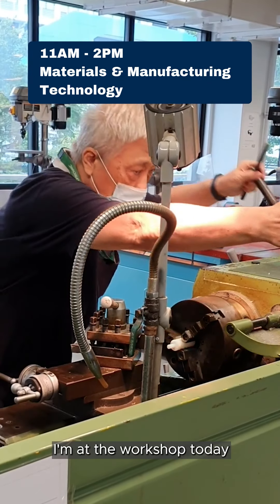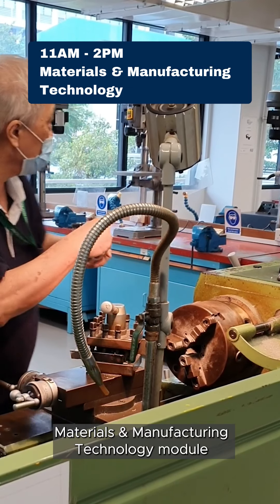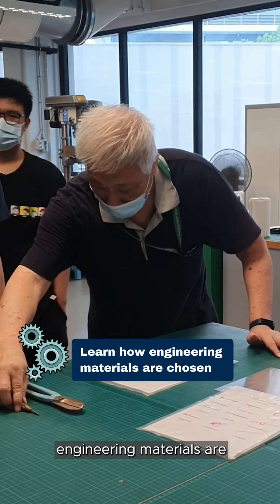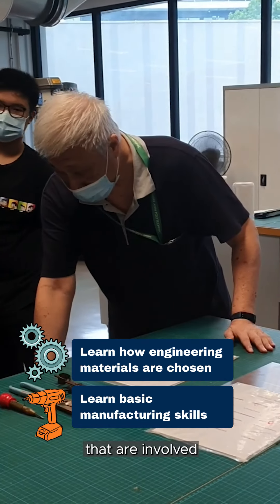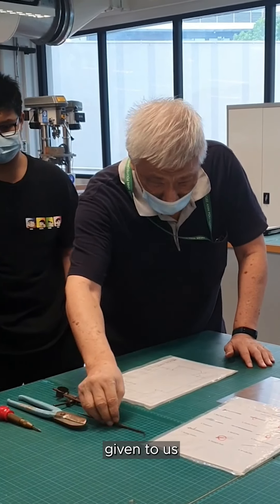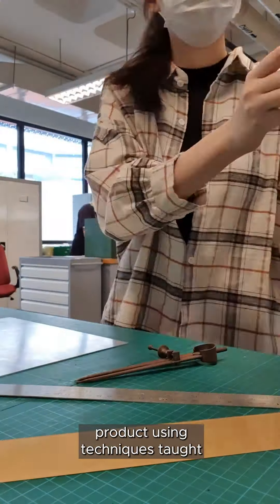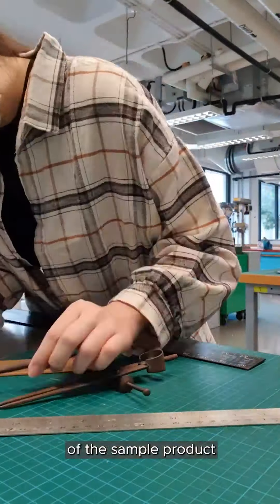I'm at the workshop today and we are currently having a practical lesson for our materials and manufacturing technology module. In this module we learn how engineering materials are chosen for components and basic knowledge and skills of manufacturing processes. Right now our instructor is teaching us how to mark sheet metal using some of the tools given to us. After the demonstration we have to replicate the product using techniques taught, making sure to follow the exact dimensions of the sample product.